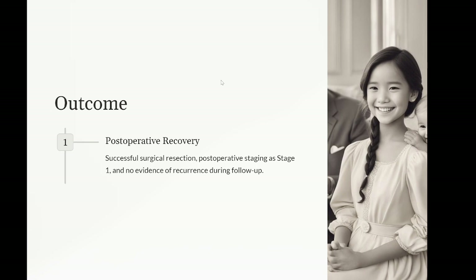Three, supportive care: manage symptoms and provide supportive care including pain management and nutritional support. Four, follow-up: regular follow-up visits for monitoring of blood pressure, growth, development, and any signs of recurrence, with scheduled imaging and urine catecholamine testing as part of surveillance. Outcome: the child undergoes successful surgical resection of the tumor with no immediate complications. Postoperative staging classifies the tumor as stage one, and given the complete resection and favorable histopathology, observation is chosen over chemotherapy. Follow-up over the next year shows no evidence of recurrence and the child continues to thrive.